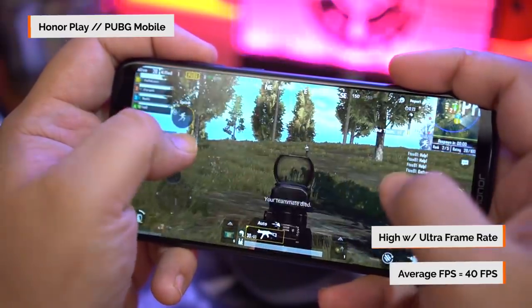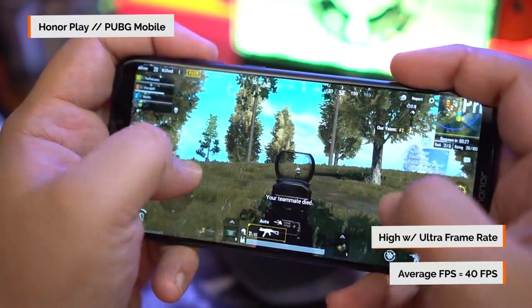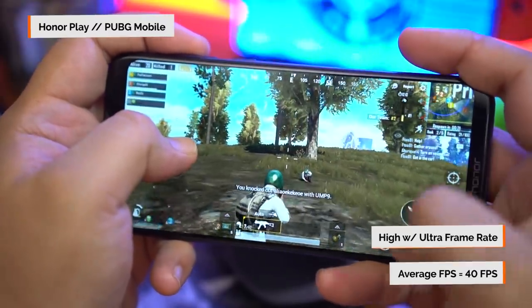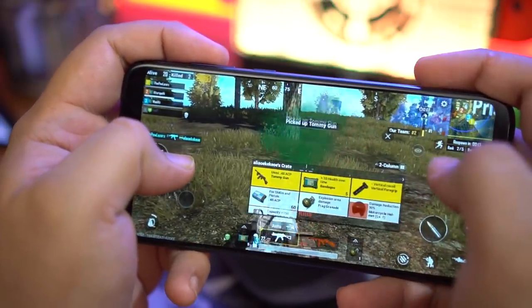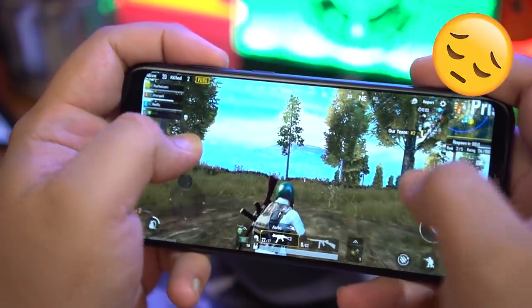On the Honor Play for PUBG Mobile, we maxed out the settings as far as we could — on high with ultra frame rates. This was no issue for the Honor Play as we were able to get an average of 40 frames per second. You're getting a few dips as textures pop in, but it's nothing too bad and firefights were absolutely smooth — though it doesn't help since I'm not good at this game.